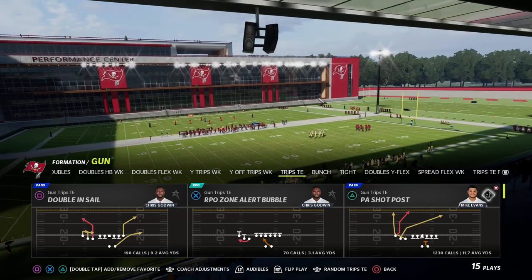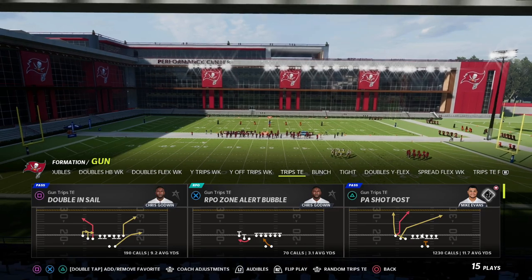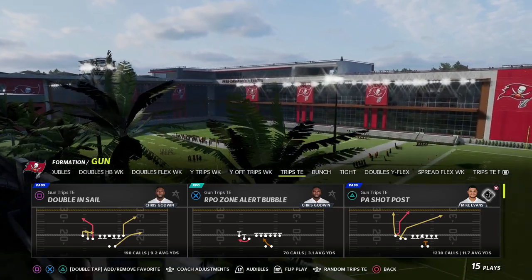We're going to be going over the play PA Shop Post, and this is kind of becoming one of my favorite plays in the game because of a couple of different routes. There's also a lot we can do with this play that makes it really, really good. If you don't have a slot apprentice or whatever, I'm going to show you a couple different things you can do.